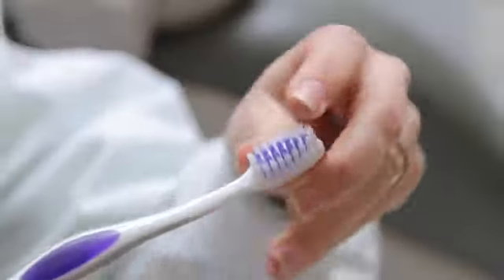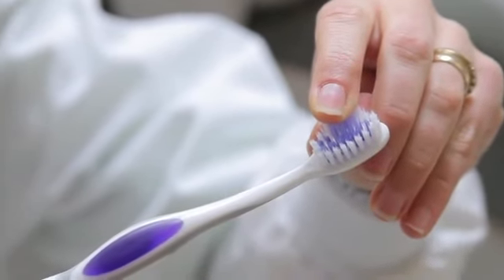There are tartar control toothpastes — those are the best for removing stain on your teeth. So again, this is Dr. Michelle Jorgensen from Total Care Dental in American Fork, Utah, and we've talked about how to get those nasty yellow stains off your teeth.